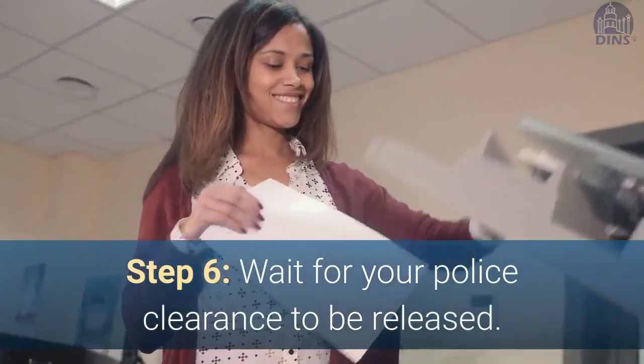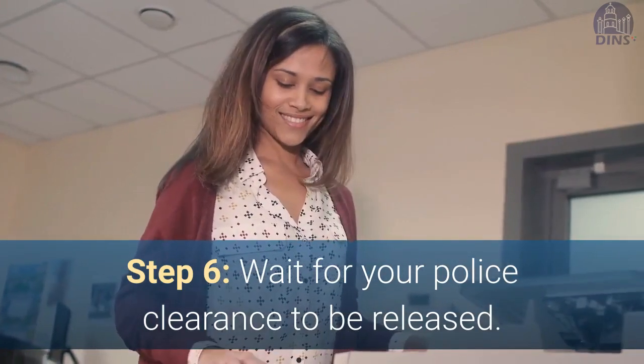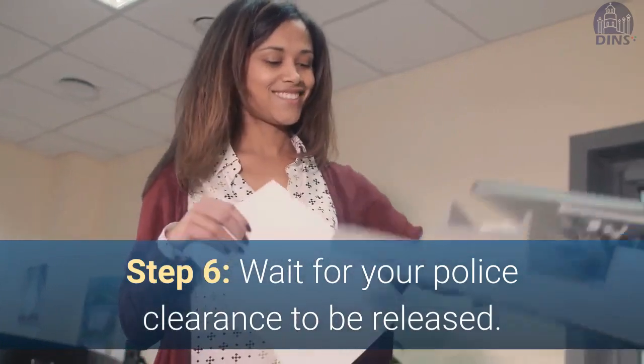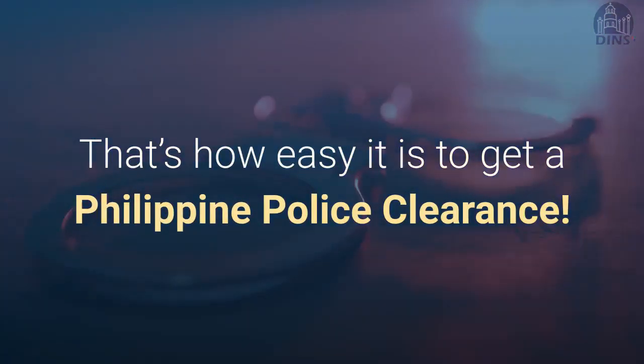Step 6: Wait for the police clearance to be released. Please take note that this will depend widely on the office — some may take from 15 minutes to half a day. That's how easy it is to get a Philippine police clearance.